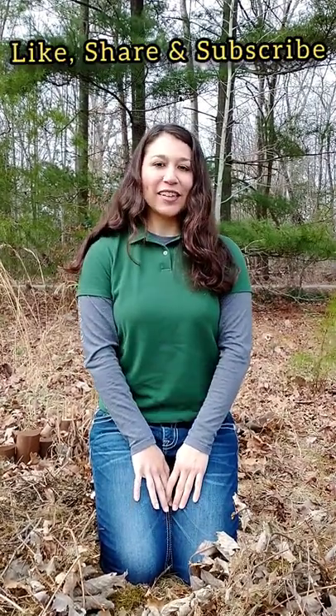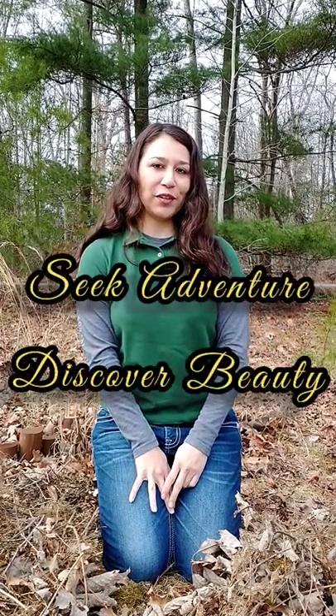So there we have it — inside a tree squirrel's nest. I hope you enjoyed this video. If you like what you saw, don't forget to like, share, and subscribe. This is Ranger Amanda signing off: seek adventure, discover beauty.